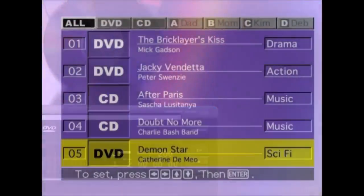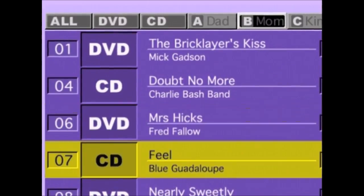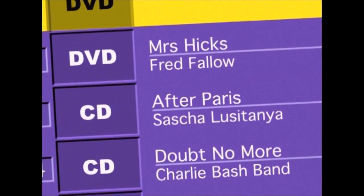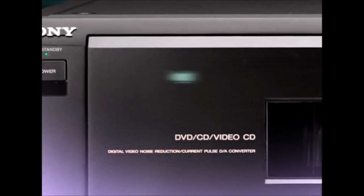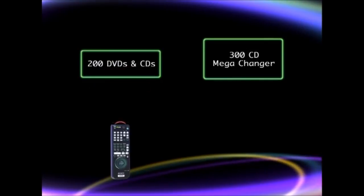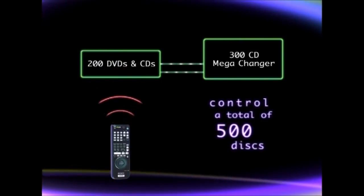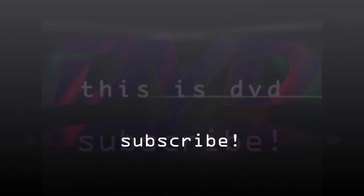Some Sony DVD changers have the Disc Explorer disc management system. Disc Explorer makes it easy to see at a glance what discs are in the player ready to go. You can easily organize, categorize, and sort discs by DVD, CD, or even personalized folders. DVD and CD text is automatically displayed when it's on the disc, and if it's not on the disc, you can manually enter it using a standard PC keyboard. All Sony DVD changers provide mega storage control for compatible CD changers, so you can easily access your CD collection. By using the DVD player's mega storage control, you can store and access up to 500 discs.